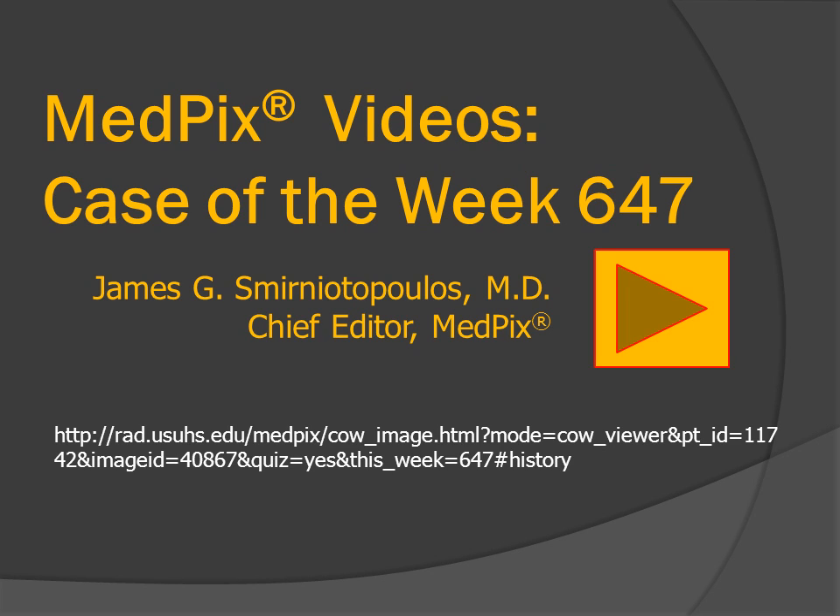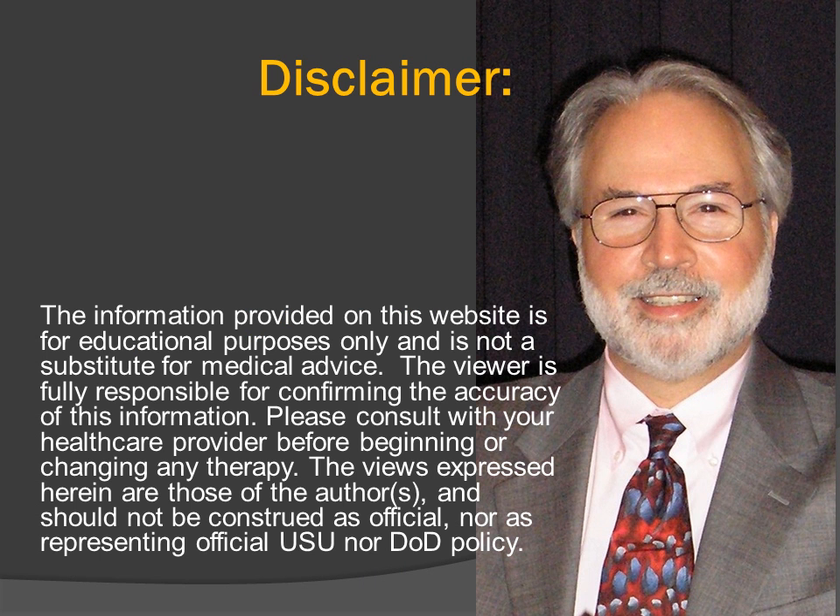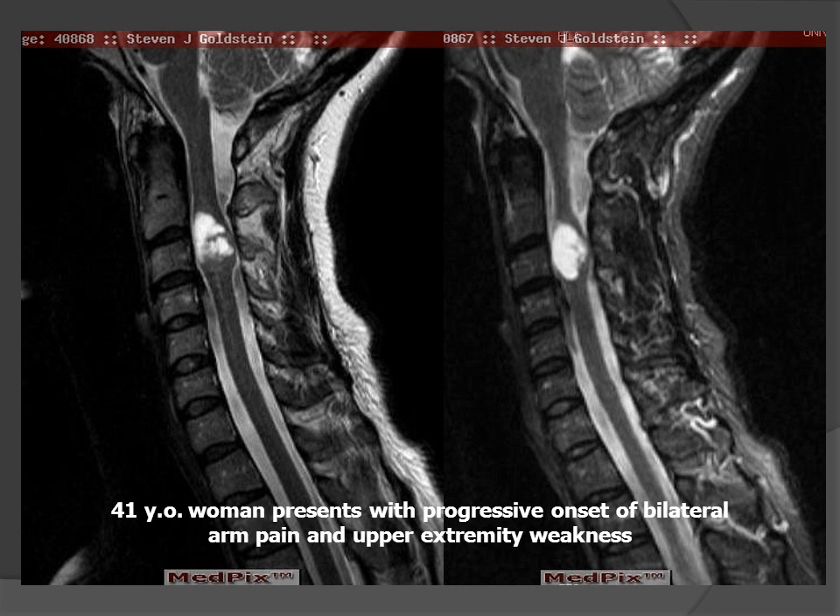Hi, I'm Jim Smyrniatopoulos, and this is MedPIX's Case of the Week, number 647. We have no significant disclosures.